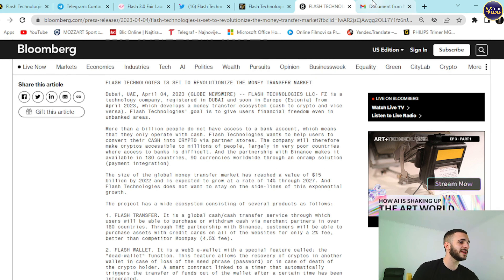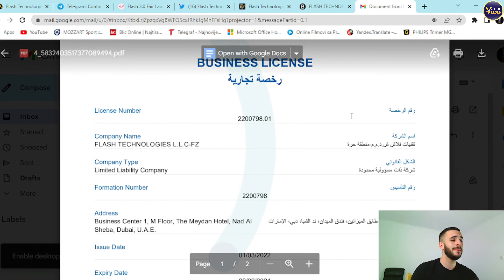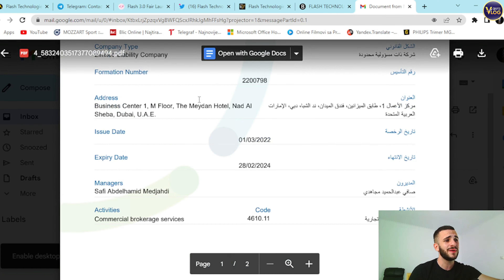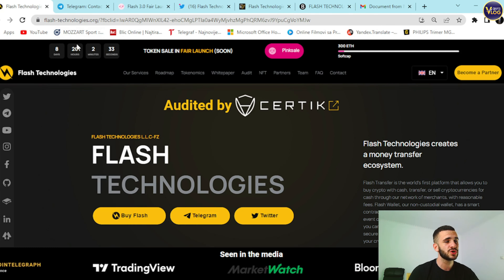All links will be down below in the description. Business licenses are available for this amazing startup based in Dubai — registered in Dubai. Everything is legit, transparent, and made for the community. Every possible link will be down below in the description.